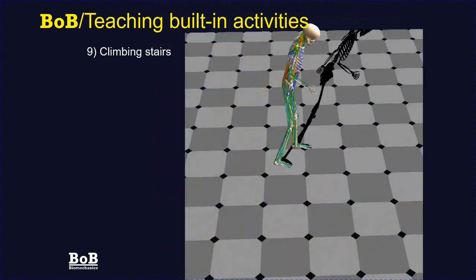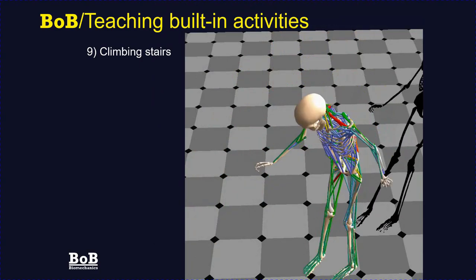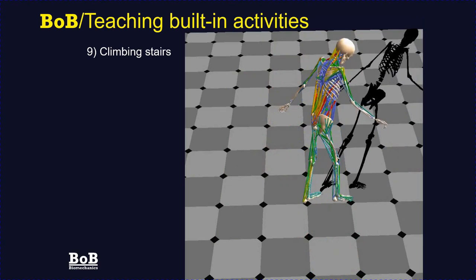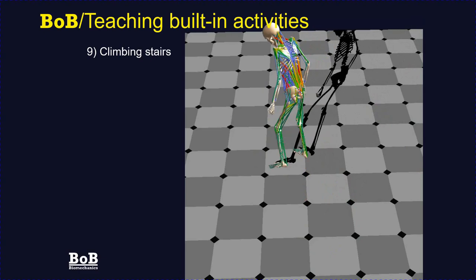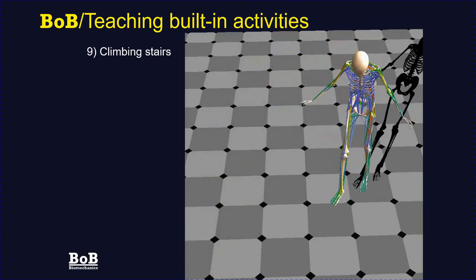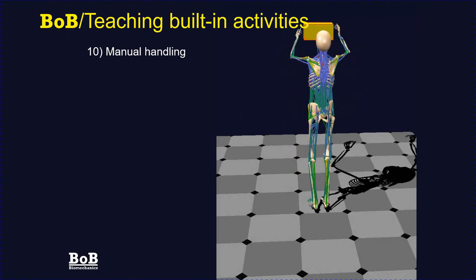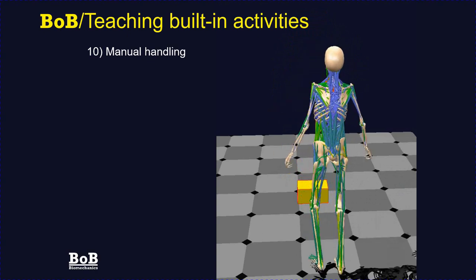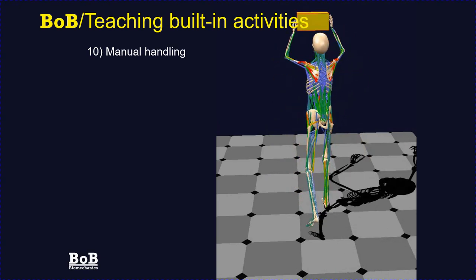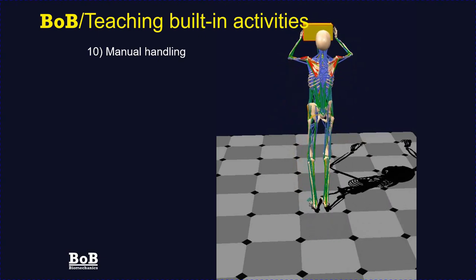One trial shows an older person ascending and descending a flight of stairs. Bob Teaching can be used to study the loads occurring within the knees during climbing and descending and compare them to other activities such as walking or running. Another trial shows lifting a box, placing it on a shelf, taking it off, and putting it back on the floor. The student can look inside the body to see loads occurring between adjacent vertebral discs — the forces are often quite alarming, prompting the question of why they are so large.